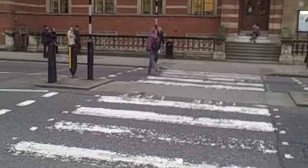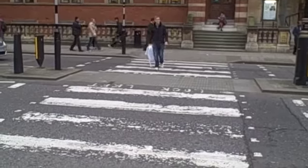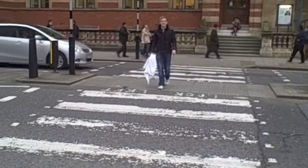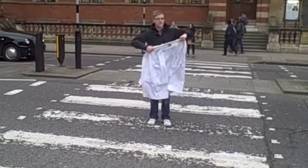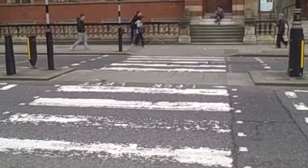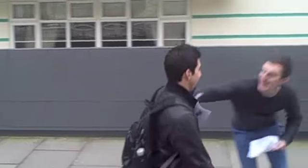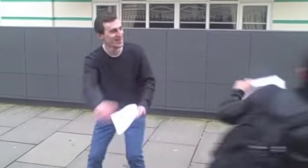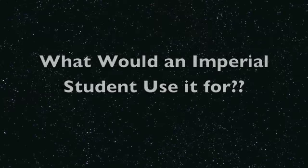Field test number two. Crossing a pedestrian crossing. Oh my god, are you okay? Would you like a leaf lift? No. Please, take a leaf lift. Have a leaf lift. Okay, okay. Thank you. Thank you.